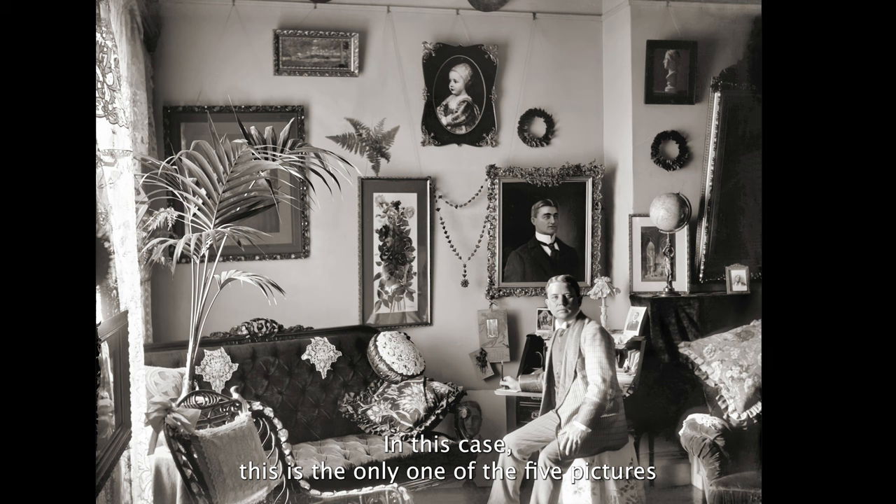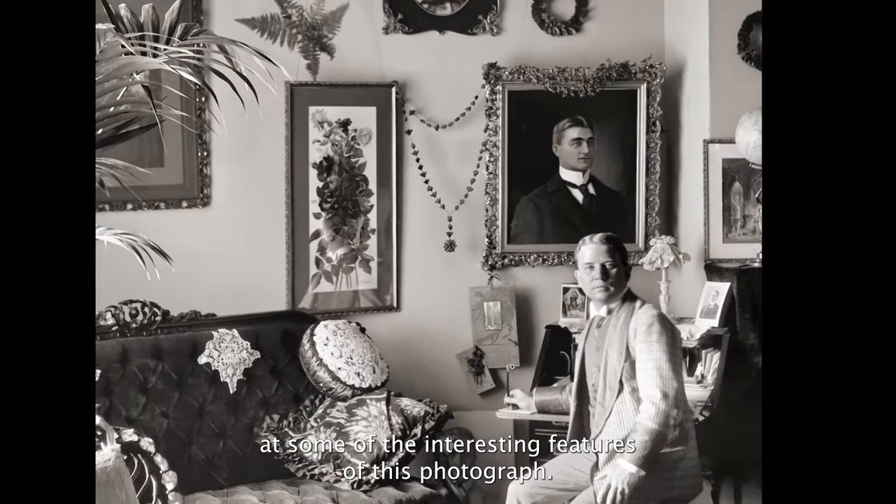In this case, this is the only one of the five pictures that I have where a living person is in the picture. Let's zoom in and take a look at some of the interesting features of this photograph.